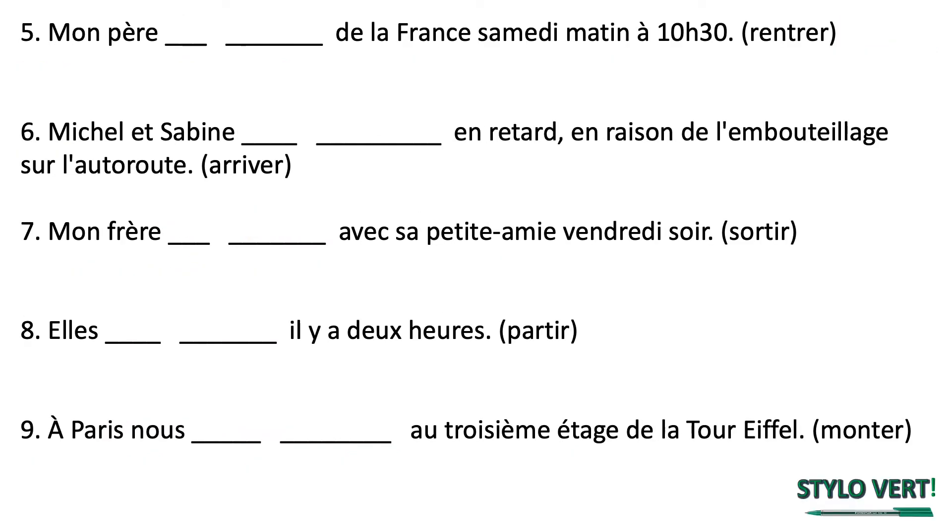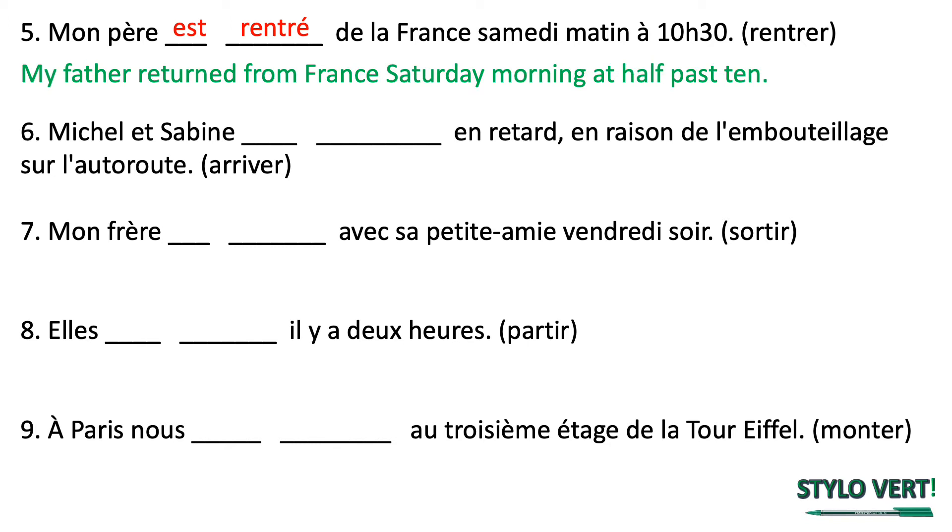Numéro cinq — mon père. We take the verb in brackets, which is rentrer; it takes être as an auxiliary. Mon père is like il, so mon père est. To get the past participle of rentrer, we remove the ER and replace it with an E acute. Mon père est rentré de la France samedi matin à 10h30 — my father returned from France on Saturday morning at half past ten.